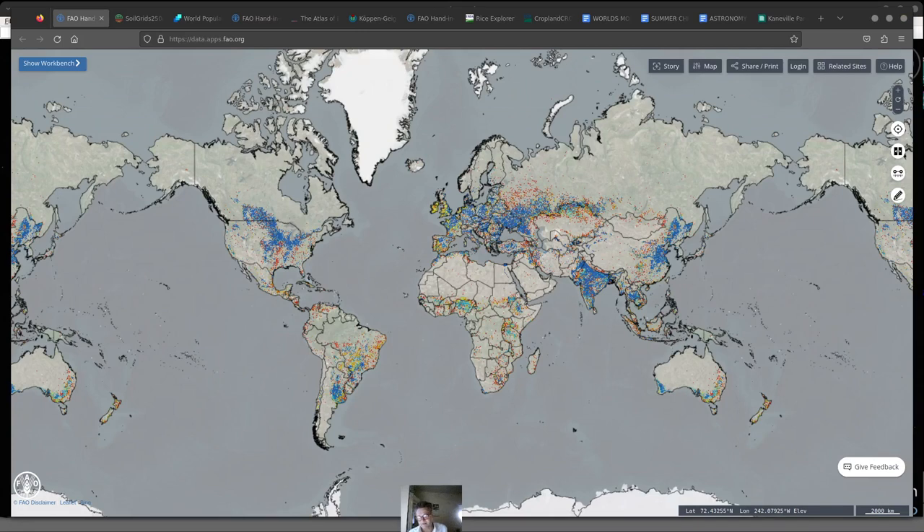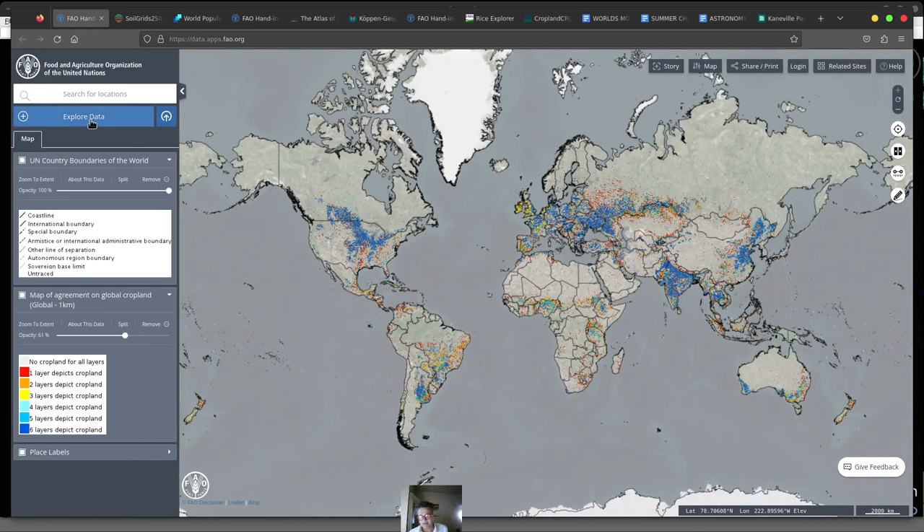Today I wanted to talk about the world's most critical farms. I really couldn't find any information on it, so I had to do some of my own homework, and a lot of this is new information. This is a map from the Food and Agriculture Organization outlining where the farms are on Earth right now — it's kind of an agreement on space that is used as farming and generally considered okay to farm.